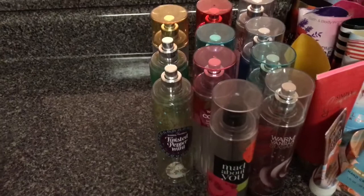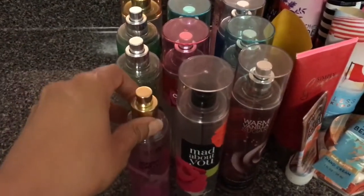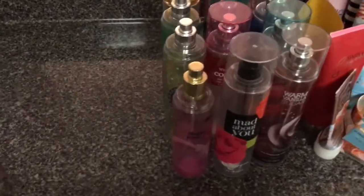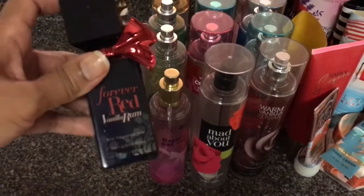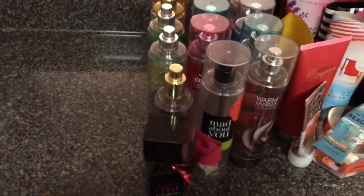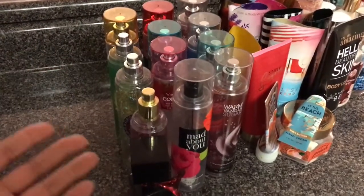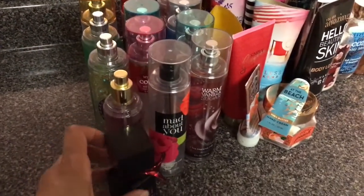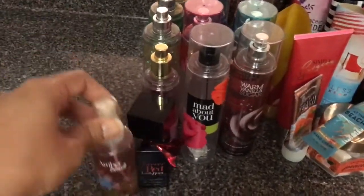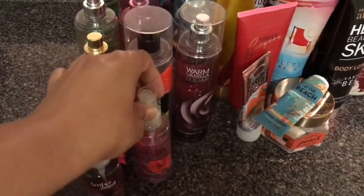This next item is unrelated to Bath and Body Works — it's a Calgon, and you guys, don't waste your money on this. It was terrible; I use it as a room spray. We've got Forever Red Vanilla Rum, but it went bad on me. It's still like halfway through but it started smelling like gasoline. Because I have so much other stuff to get through, I'm having products go bad on me and it's wasting my money.